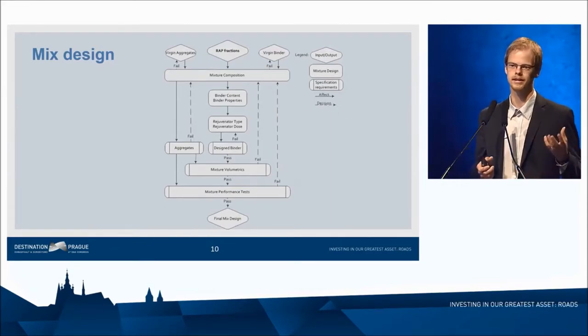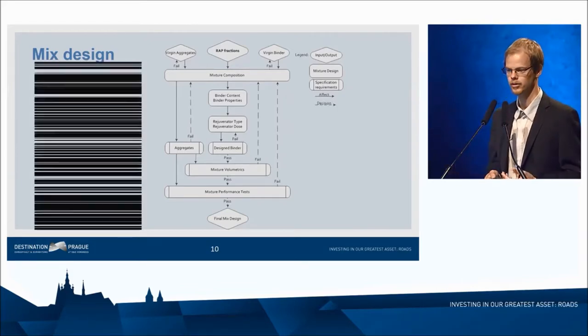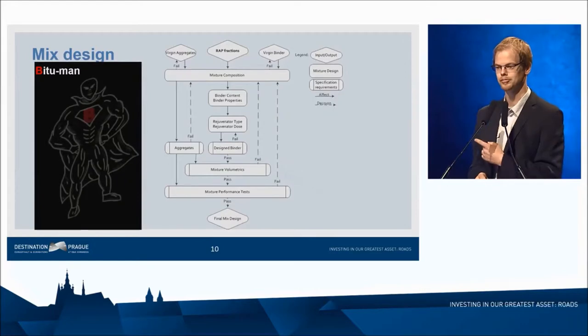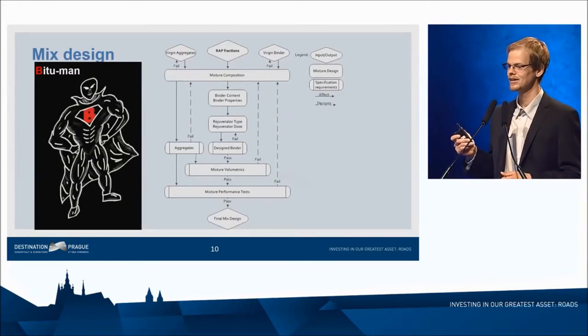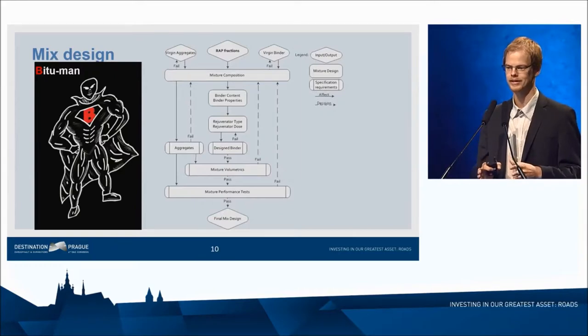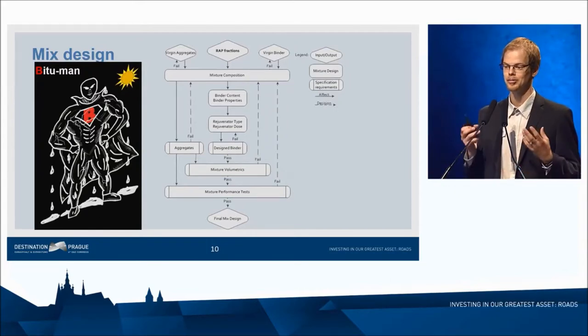We have to balance the high-temperature rutting properties with the cracking performance. One way to think about it is my superhero, Bitumen — he has to follow a very strict diet to have his optimum performance. Otherwise he will crack in winter. And if we overdose with the rejuvenator or have a fat mixture, he will start to melt in summer. So Bitumen's diet has to be optimized.